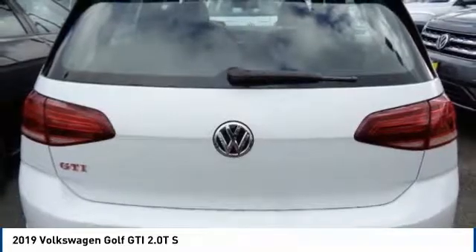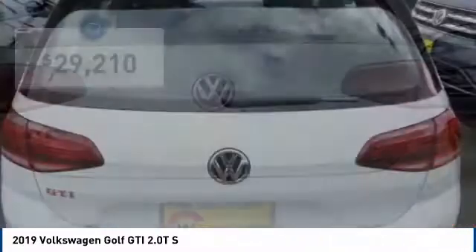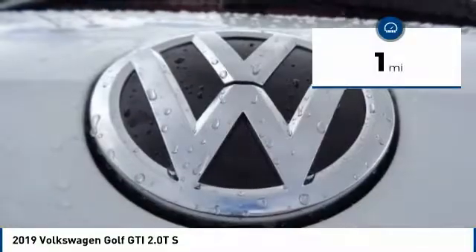A decent sized 15 plus cubic foot trunk is well shaped and easy to load, and is priced below $30,000. This vehicle has less than 100 miles.